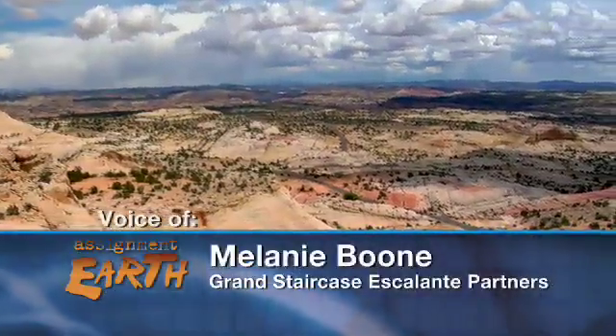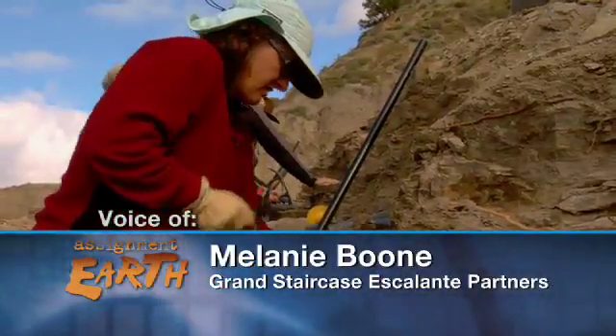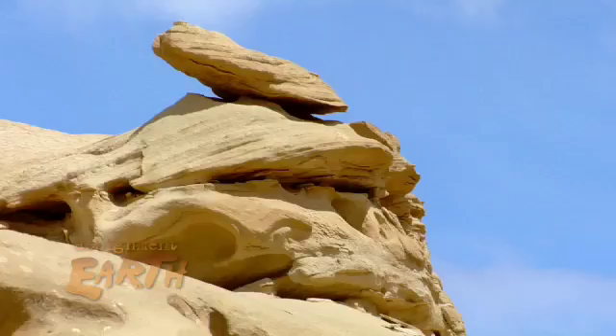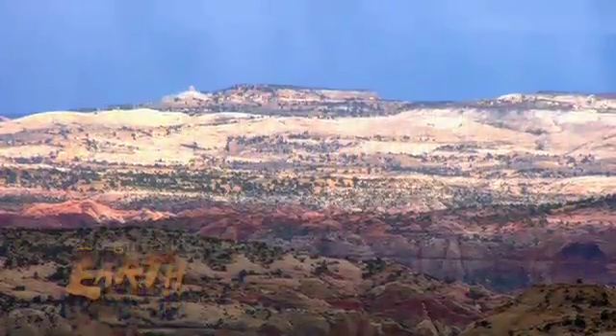This is a huge 1.9 million acre laboratory. Everything from paleontology, etymology, biology, historical resources, archaeology — it is a huge place with untapped resources all over the place.